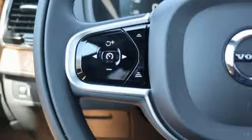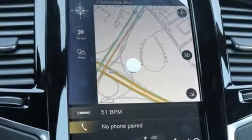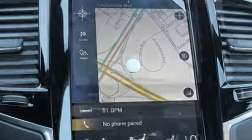Voice activated climate controls, engine auto stop start feature, hands-free lift gate, gas pressurized shocks, and automatic transmission.